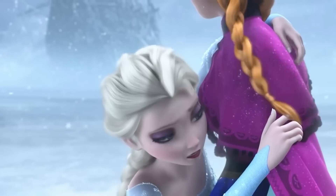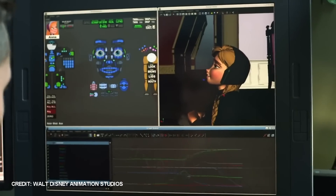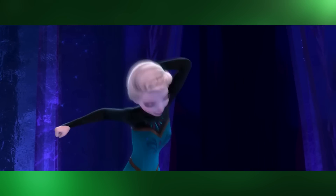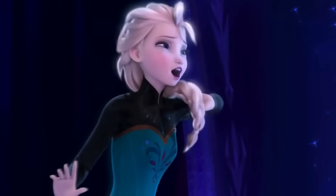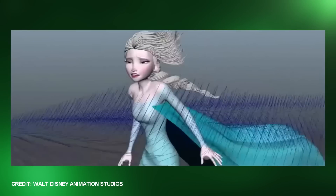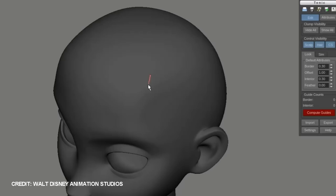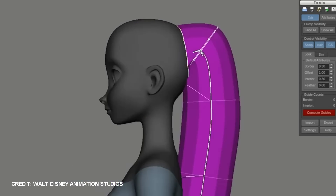But these new tools still wouldn't be enough for the next step up the ladder. In Frozen, animators had to control Elsa and Anna's plaits and braids, getting them to move convincingly and stop the separate locks from crashing into each other and doing all sorts of crazy things like suddenly passing through their shoulders. The character's hair also had to interact with the environment as snow landed on it and the wind blew it. So engineers built a new tool evolving from iGroom called Tonic — a volume based tool that allows artists to group hairs into different sections and then shape and direct those sections however they want.